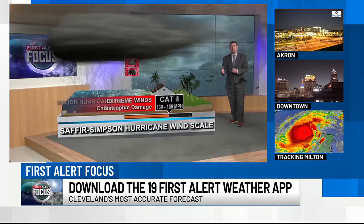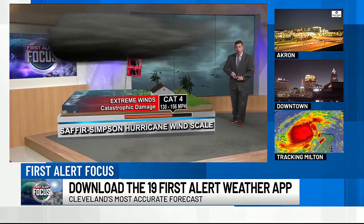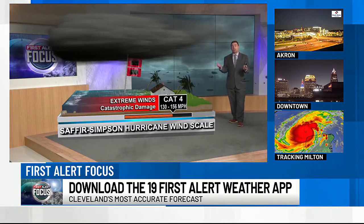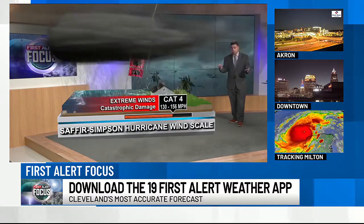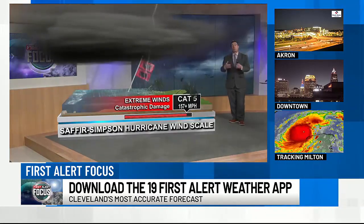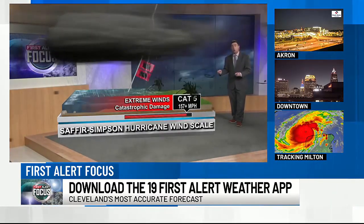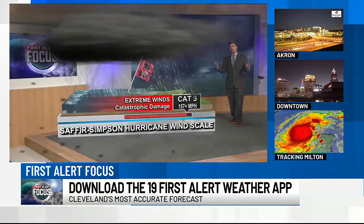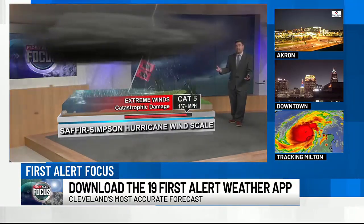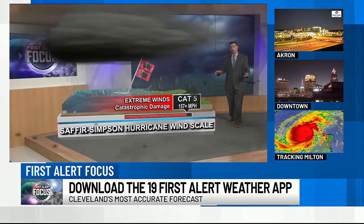Category four has sustained winds of 130 to 156 miles per hour — almost catastrophic damage. And then the ever-rare but most catastrophic category five has extreme winds of 157 miles per hour or greater. On record, there have been actually several category five hurricanes in the Atlantic, but only four have made landfall in the United States as a category five.